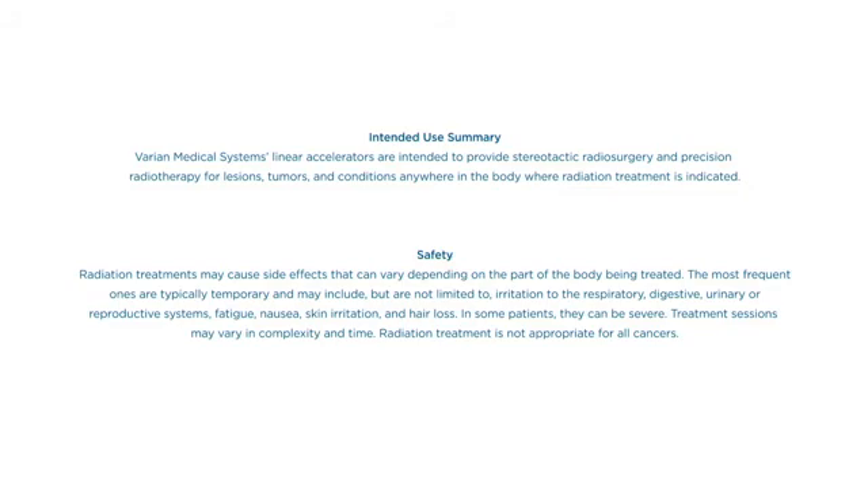In some patients, they can be severe. Treatment sessions may vary in complexity and time. Radiation treatment is not appropriate for all cancers.